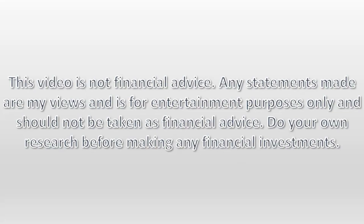This video is not financial advice. Any statements made are my views and are for entertainment purposes only and should not be taken as financial advice. Do your own research before making any financial investments.